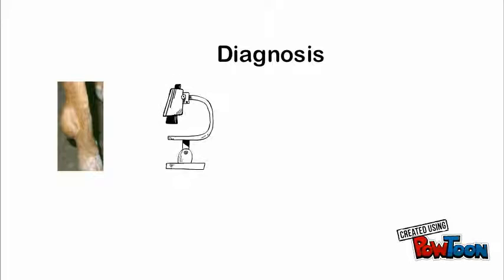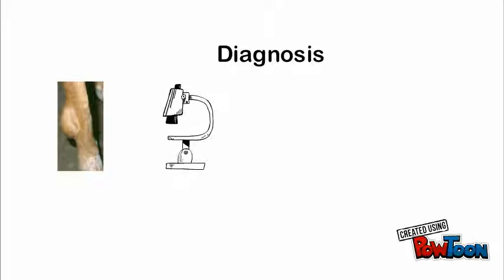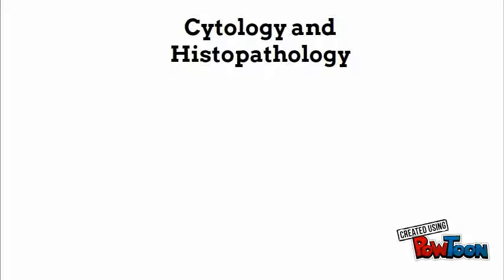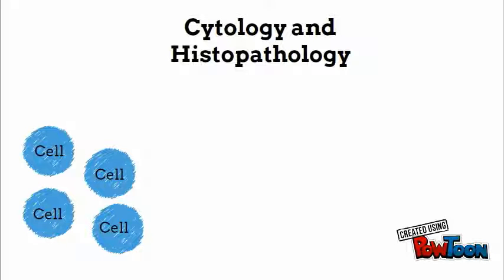Diagnosis: this cancer has a distinctive appearance to most vets, but microscopic examination is used to be positive. A biopsy, where they cut out a piece of the cancer, is usually done for the examination. There are other less common ways to diagnose this cancer too. Cytology means examining cells collected from the cancer, and histopathology means examining a biopsy sample.